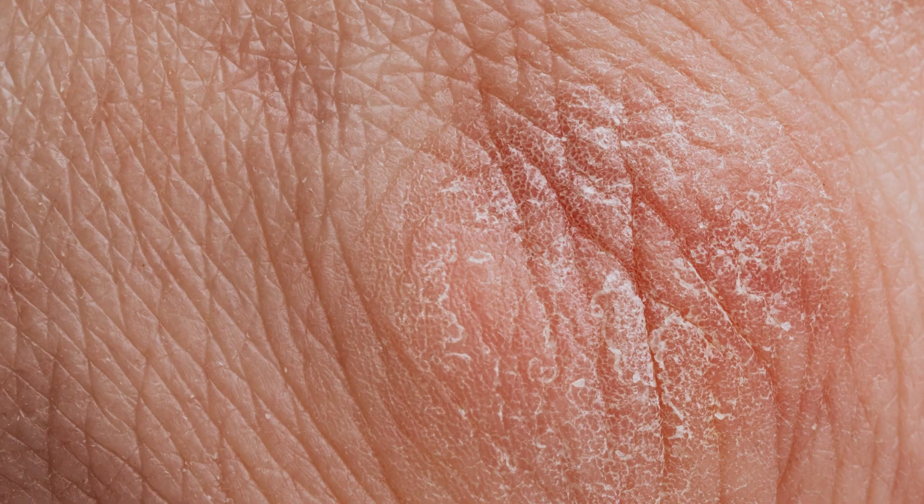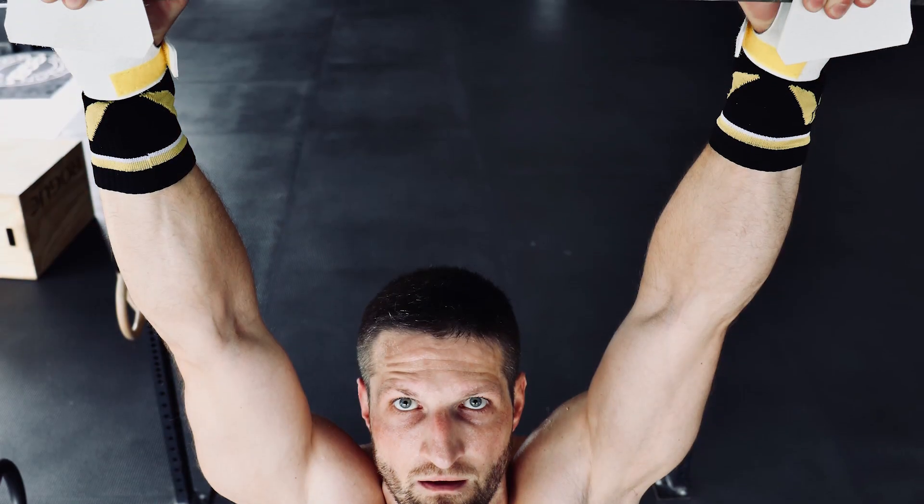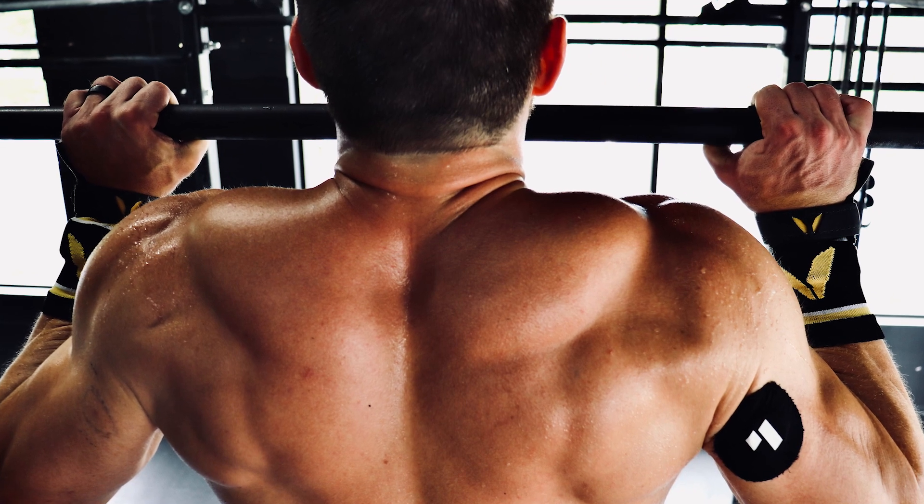Let's talk about the eight benefits first before we dive into the mechanisms of action. The first benefit is it improves skin health and cosmetic issues like fine lines and wrinkles. Number two, it improves athletic performance — an interesting one, with several direct and indirect mechanisms that we'll cover in this video.